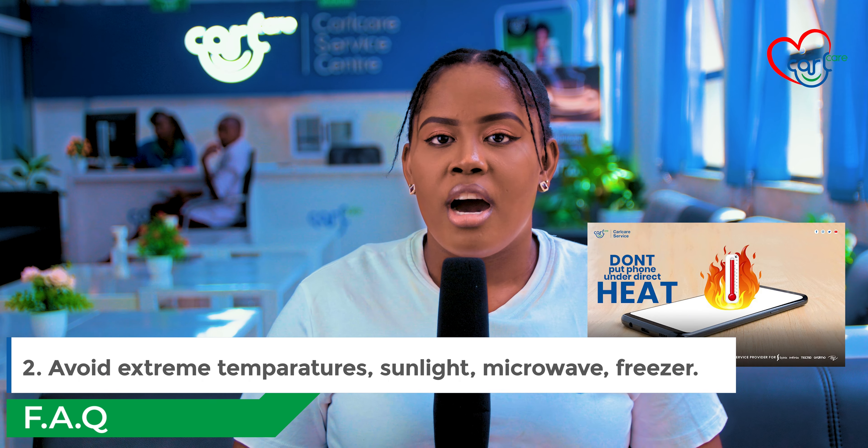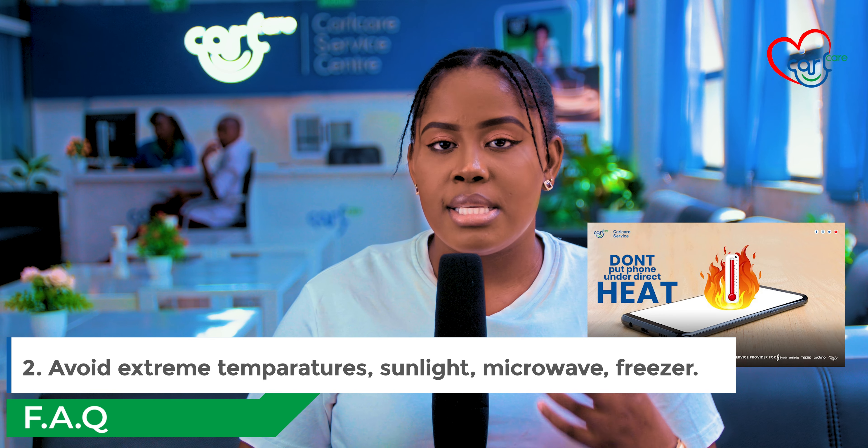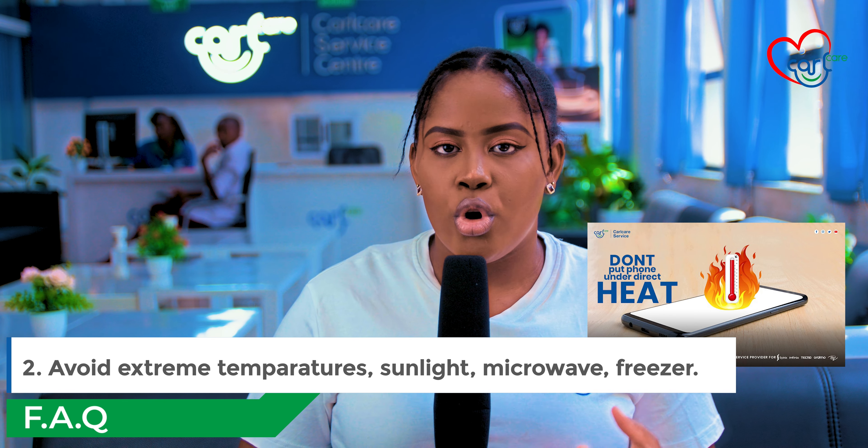Number two: avoid extreme temperatures. Avoid placing your phone where it is exposed to sunlight, as this weakens the structure of your phone and increases the chances of your screen breaking.